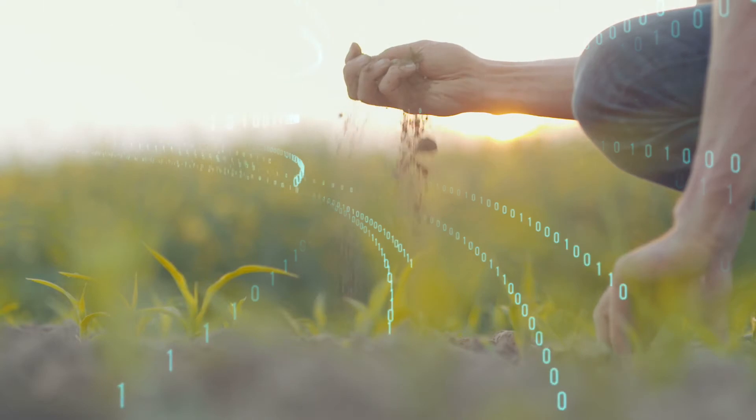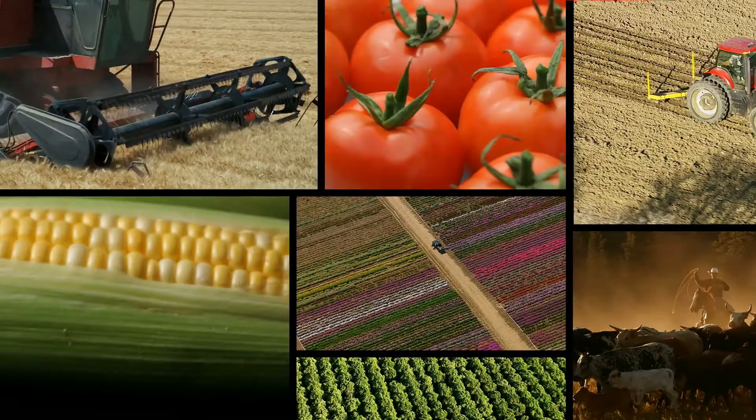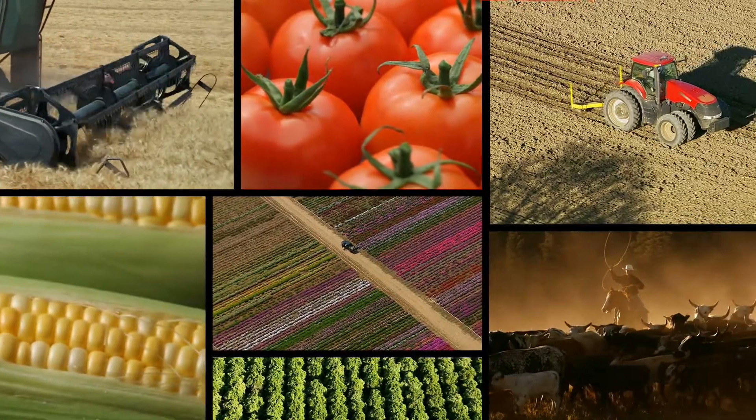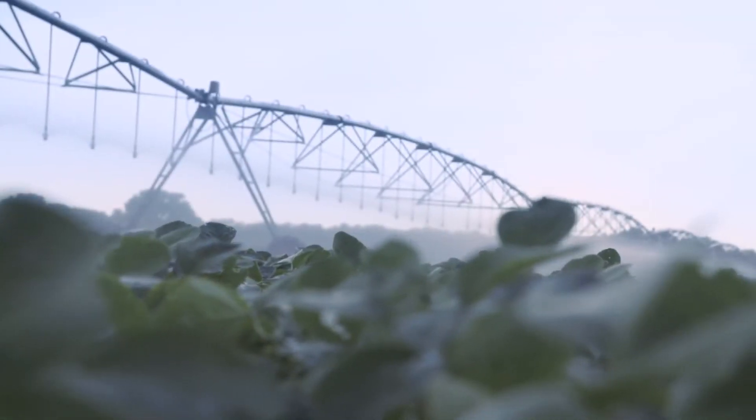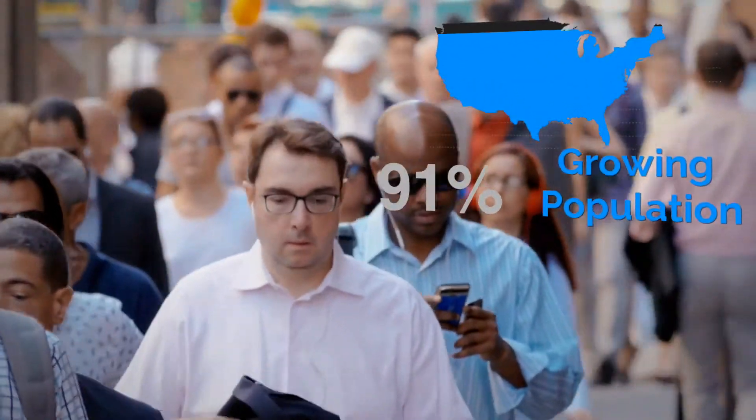There is a vast amount of untapped data below the surface of every farm — data that has the potential to change how we grow our crops and, in turn, how we conserve our resources and feed our growing global population.